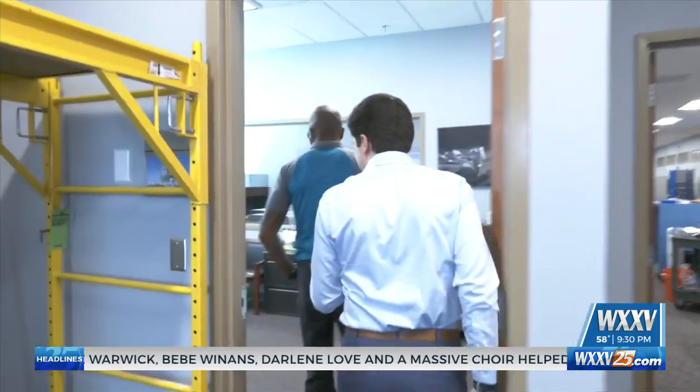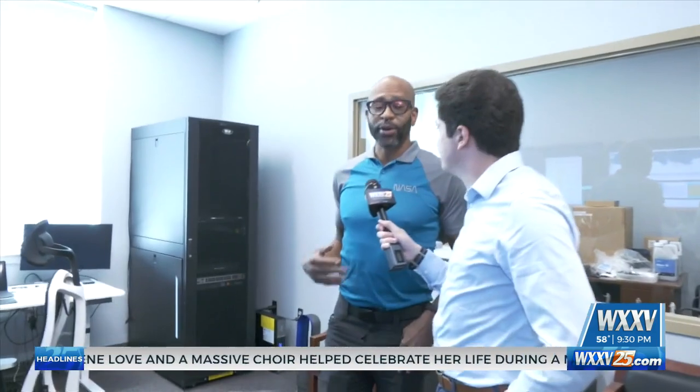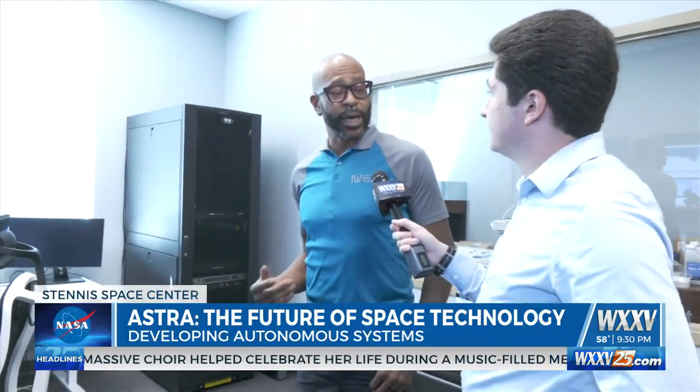This is some next-generation technology. The team works in this door behind us, but there's also another cool room that is part of this facility where you kind of take a look and extrapolate a lot of the data. So now we're walking into what we call the Payload Operations Center for the Astra Project.